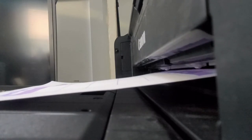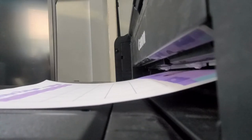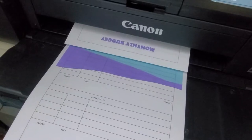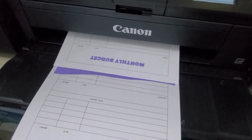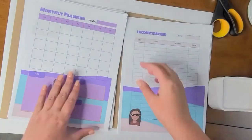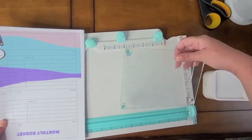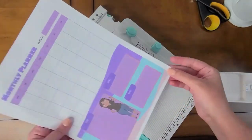After the design was complete, it was printing time. Lots of printing. Then sorting and prepping. I wanted to round off the edges so it would look a little more professional.